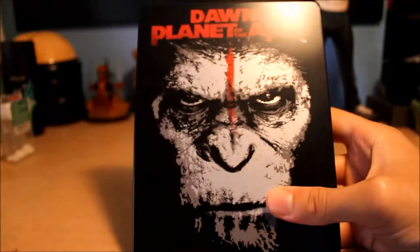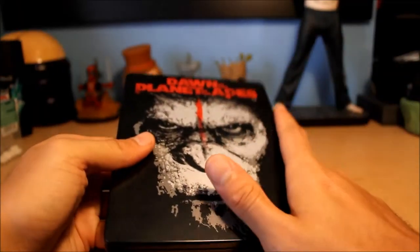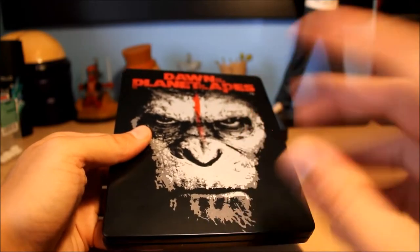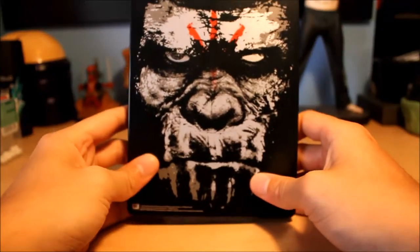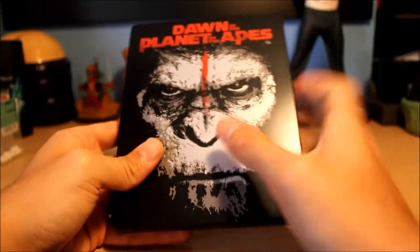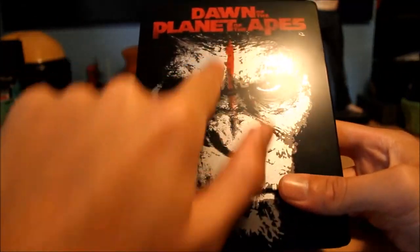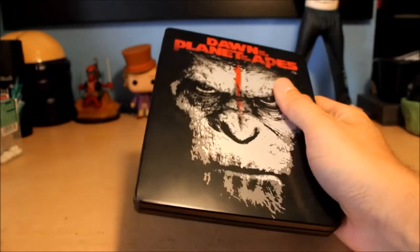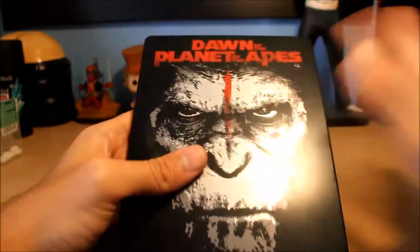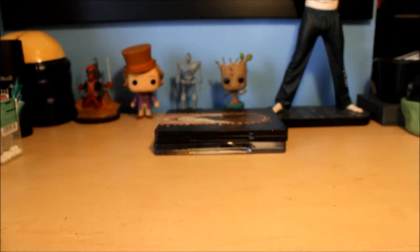Next up is Dawn of the Planet of the Apes — one of my favorite movies from 2014. I absolutely loved this movie when I first saw it. With repeated viewings I kind of like it a little less each time, but don't get me wrong, it's a great movie. And this metal pack is very nice — look at that, Koba is on the back and we've got Caesar on the front. I really love that. The apes have war paint and everything; I love the design. It's got a nice matte finish. It's a Best Buy exclusive from 2014.